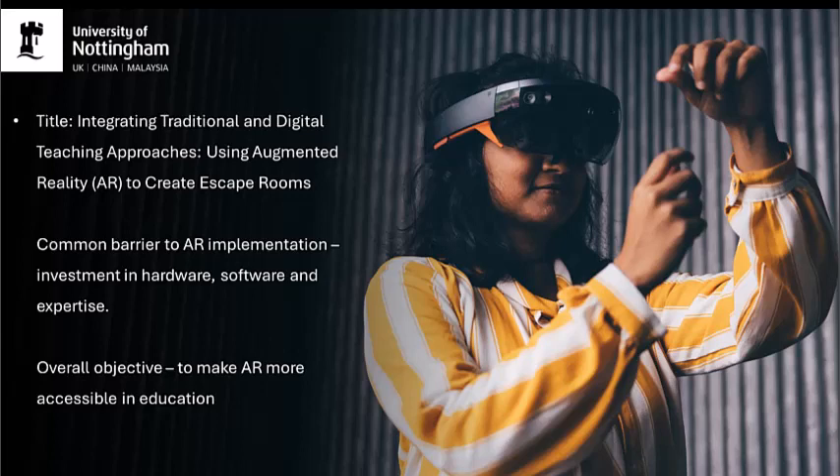Our starting point in designing this escape room and overall objective was to bridge the gap between traditional and digital teaching approaches in a way that would minimise investment in software and not require perceived advanced technical skills. In essence, we wanted to start merging tools and traditional teaching methods with the HoloLens to provide more opportunities to use AR in education.